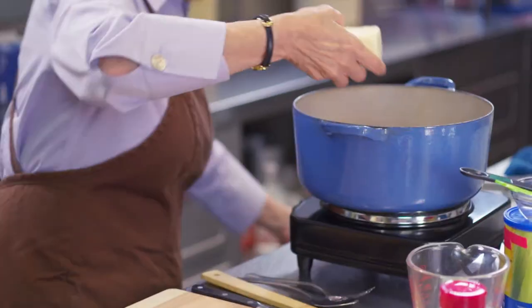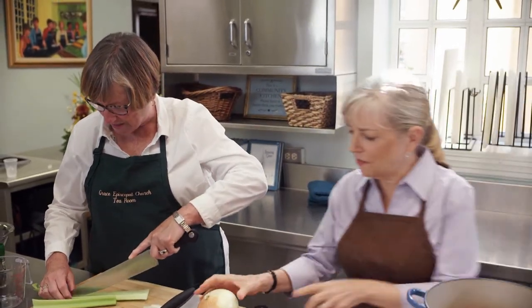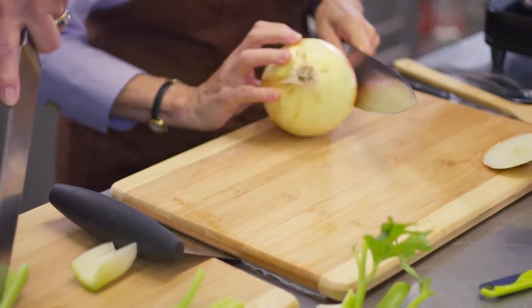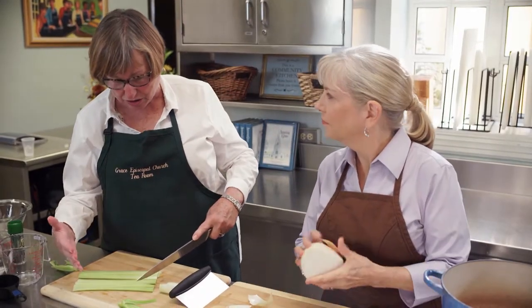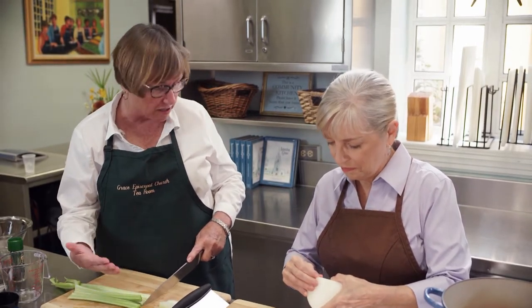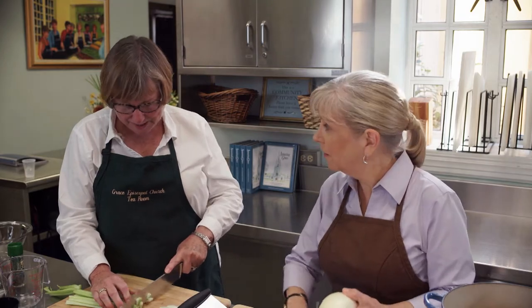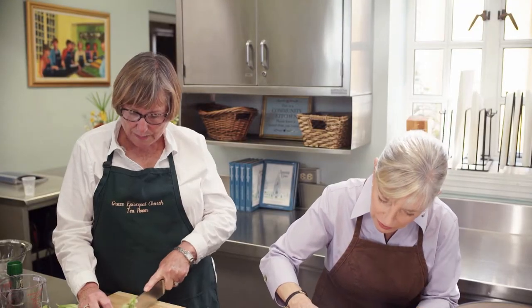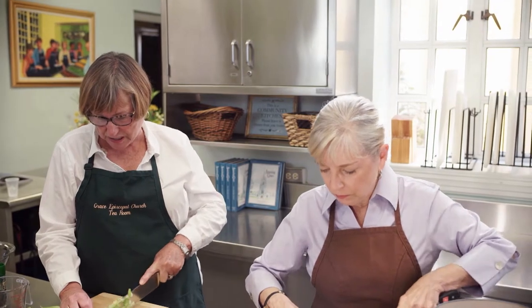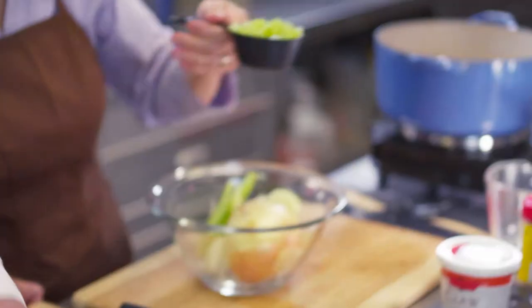While chopping, Sarah asks about the tearoom tradition. Susan explains it's very traditional in Charleston, done in the spring, with various churches hosting tearooms — some serving just tea and desserts, others serving drinks and lunch. Grace Church has been doing it for 26 years, open for 11 days during the Spoleto Music and Arts Festival, averaging about 400 people for lunch every day, drawing both locals and tourists who love the homemade dishes.